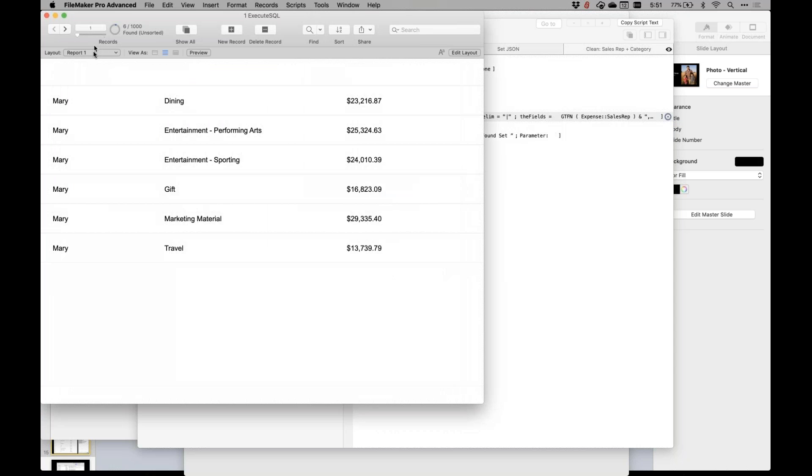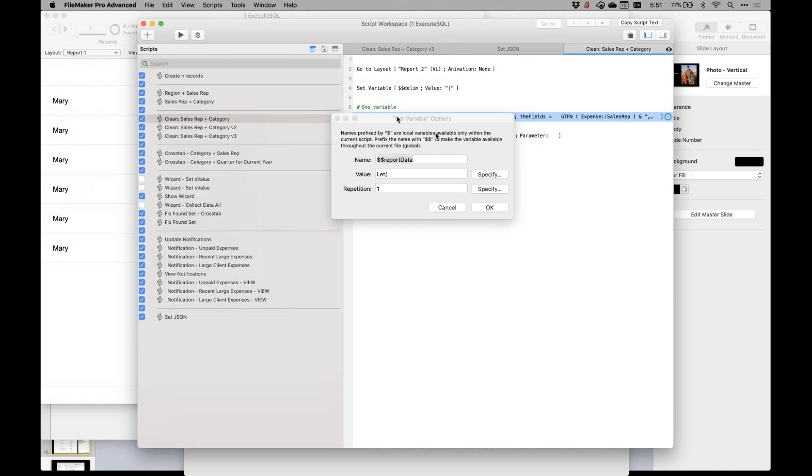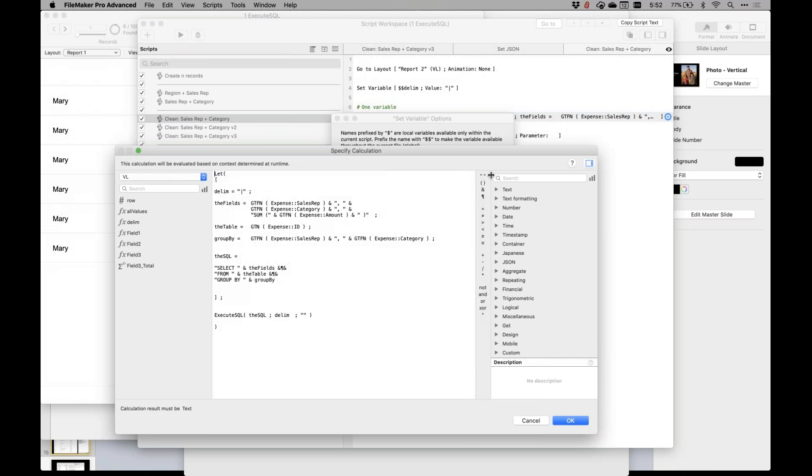Everyone seems pretty familiar with Execute SQL, so I won't harp on it much longer. But back to my 'practice safe SQL' comment — there's a lot of caution you want to have because it will break if you use underscores at the beginning or certain words that aren't allowed. I have some custom functions here. This custom function wraps the table occurrence name and the field name in quotes with a period in between, making it really safe. GTN is get the table name. The nice thing is if a field name changes, it's not going to break — if 'sales rep' becomes 'sales person', it's treated as an actual field and will change automatically.